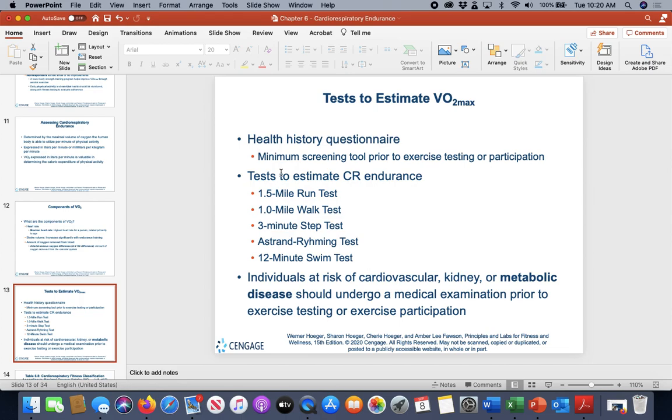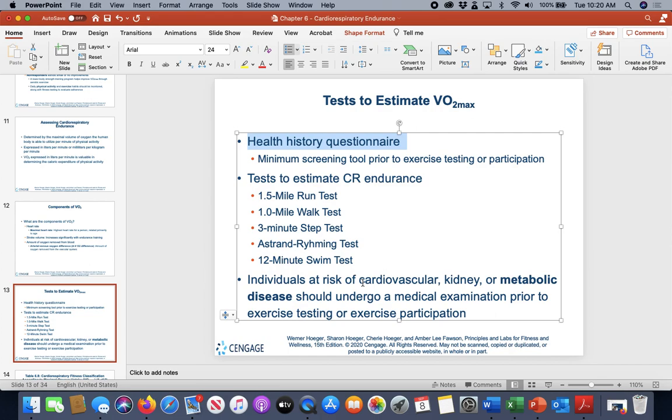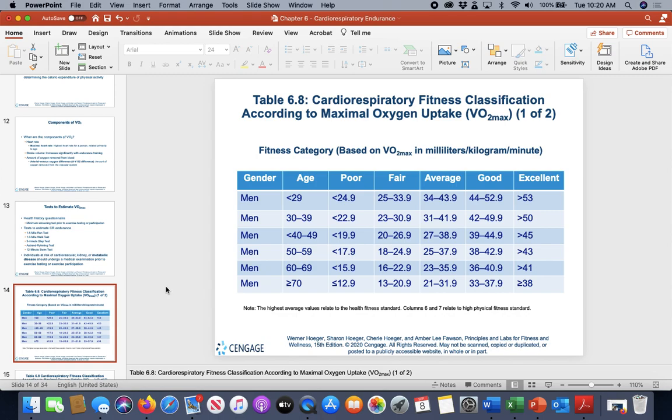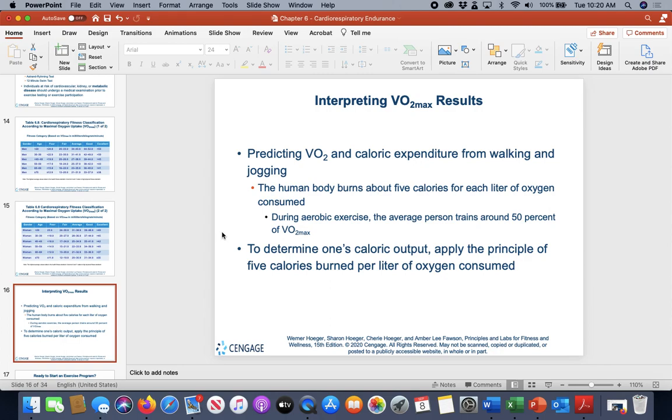Before testing, we do a health history questionnaire to ensure people can participate. Anyone at risk for cardiovascular, kidney, or metabolic diseases needs an exam before testing to make sure they're not at risk. We compare VO2 max values against age- and gender-based norms ranging from poor to excellent — for both men and women — and there may be a test question asking which category a given VO2 max value falls into.